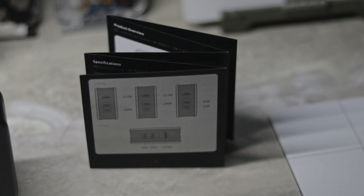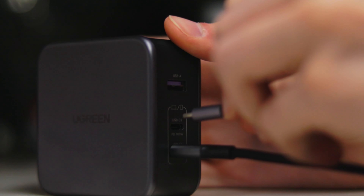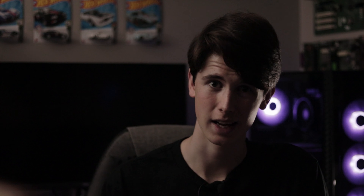Here are some specifications. Using two ports, you can charge 100 watts out of the USB-C and 22.5 watts out of the USB-A, or 65 watts out of both USB-C ports simultaneously. Using all three ports at the same time, you can do 65 watts on one USB-C, 45 watts on another USB-C, and 22.5 watts on the USB-A. That's a lot of juice coming from one outlet — we like to see that.